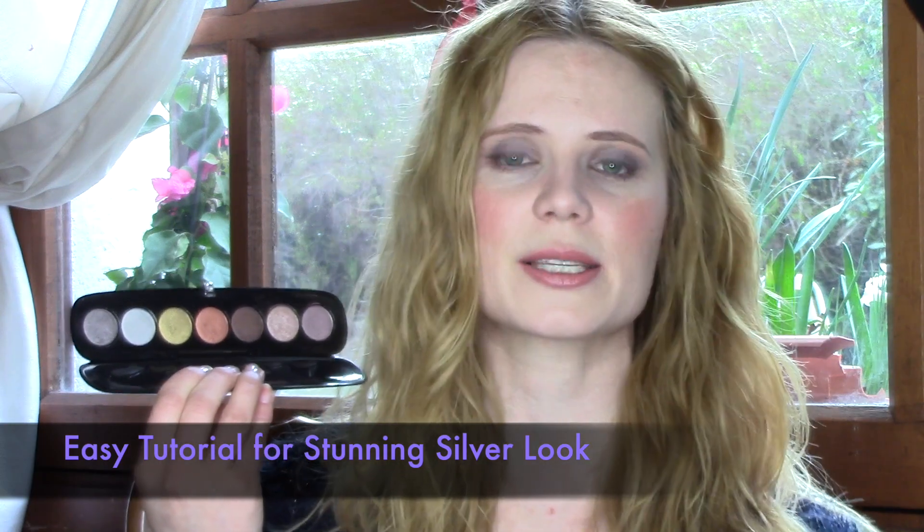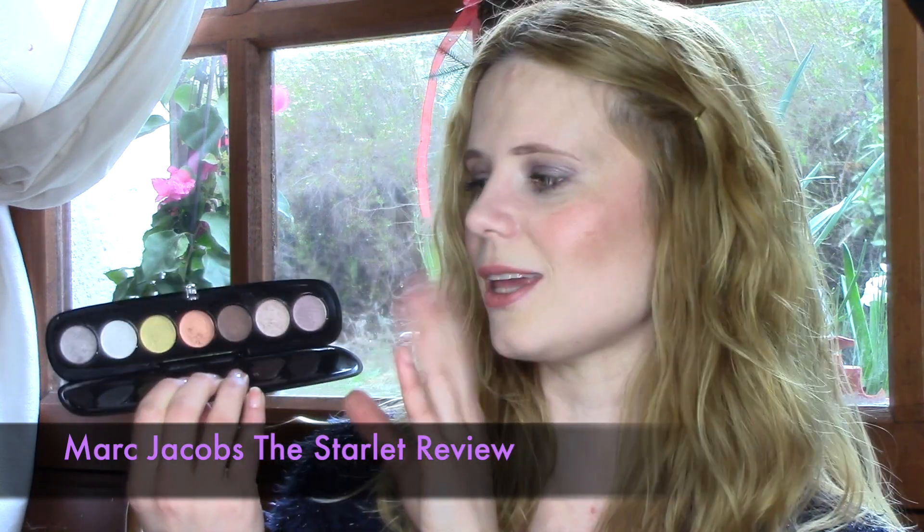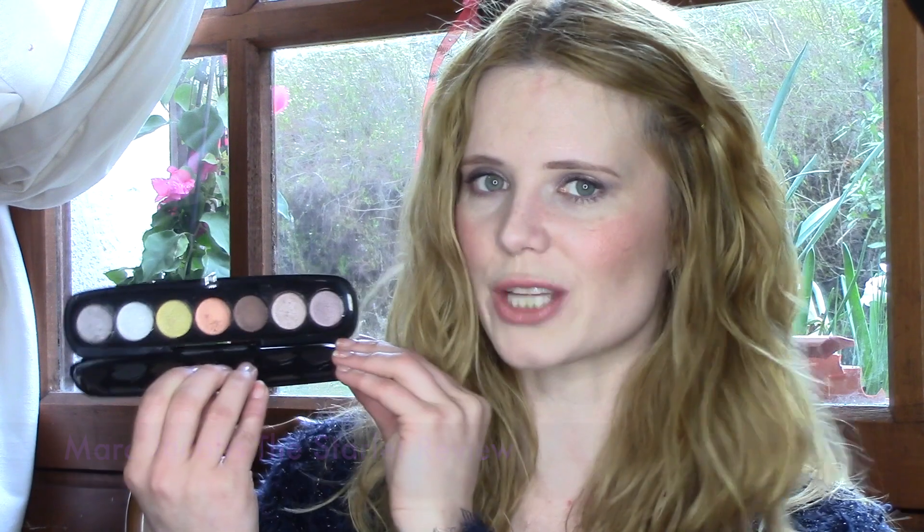If you'd like to see a look with these colors, make sure to visit the link down below — you will love it, it's a wonderful look. I also have a full review of this palette, so I'll leave the link to that as well if you'd like to see these shadows up close and personal.